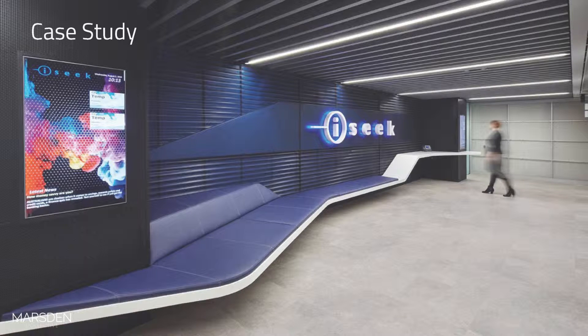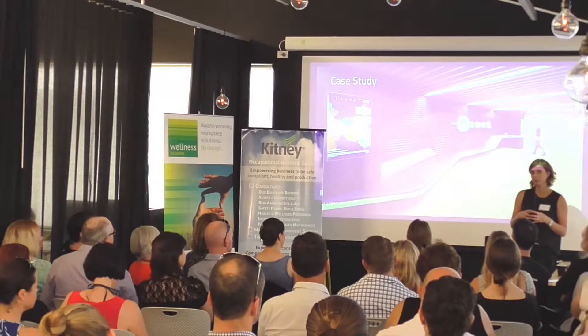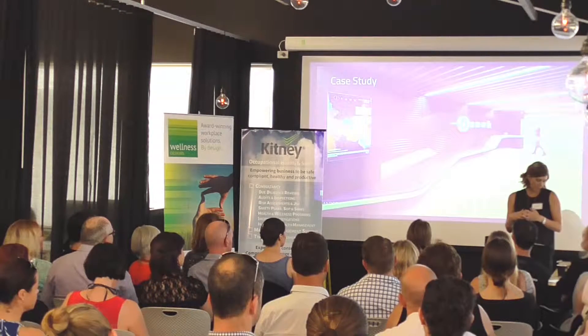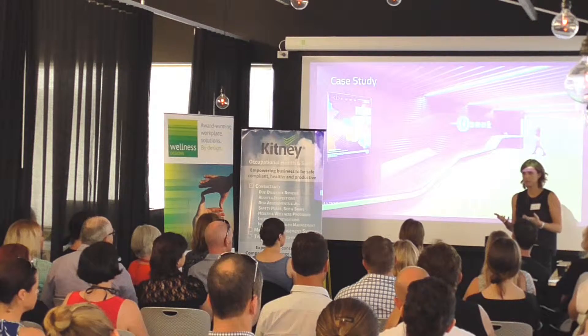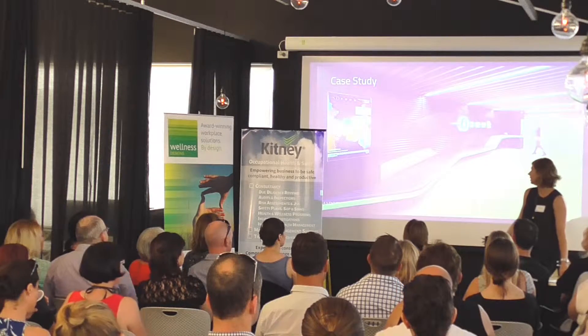I want to talk you through a case study of a project we've recently completed. This is iSeek, an enterprise-class data service solutions provider. They wanted to future-proof their organisation. We went through an engagement process, working with their senior management team, doing focus groups and engagement with employees to find out what was working, what wasn't working, what their culture and brand were, and what they wanted to deliver. When we design, we want to look much deeper than just how pretty it is — making sure it functions, works, supports people in getting their job done, and speaks to the brand culture of the organisation.